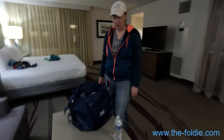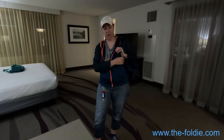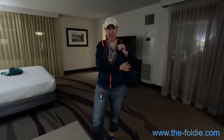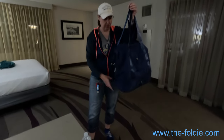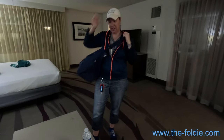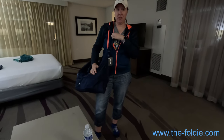Throw it on your shoulder and see how comfortable that is. You could fit towels in there for probably a family of four. It's a very nice, silky material. You can sling it over this way or just wear it this way.